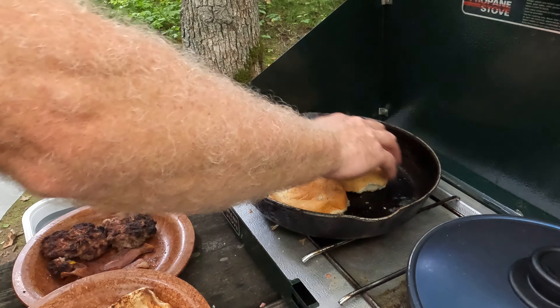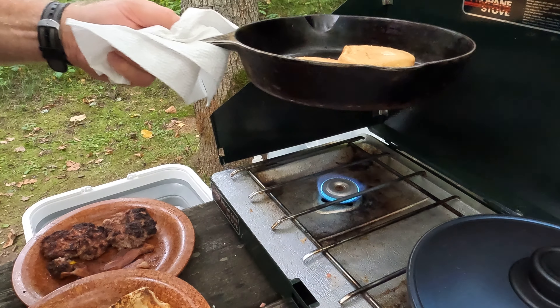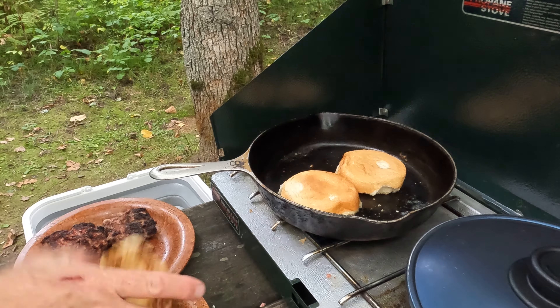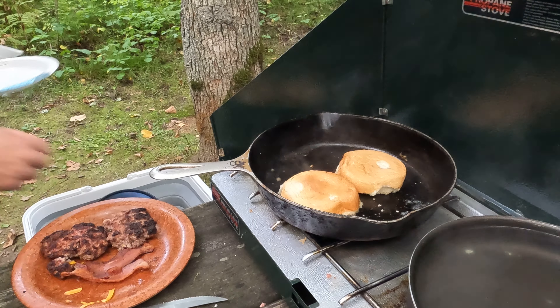Yeah, these two are nice but these are being laggards. That looks pretty good, my gosh. Oh, and the corn. I'm gonna have to wait for that corn to cool because I forgot my corn holders. Looks good though.